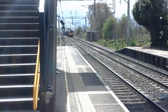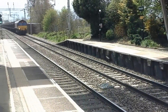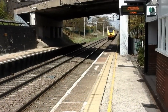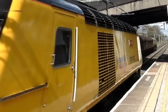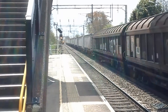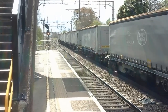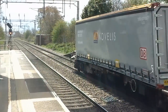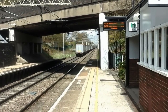Our next train is a Deutsche Bahn Cargo UK Class 66, soon to be followed by the NMT HST. That's 66 003 here. It's hauling the new Jaguar Land Rover cars.